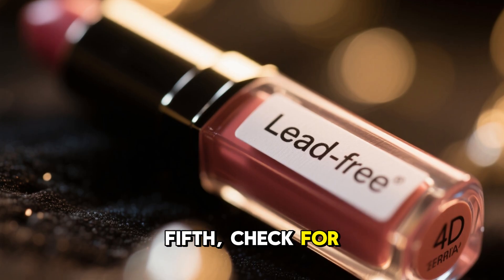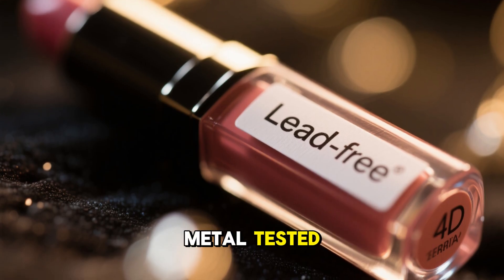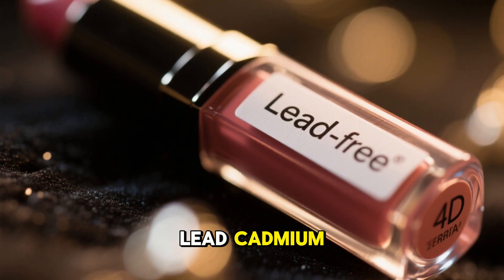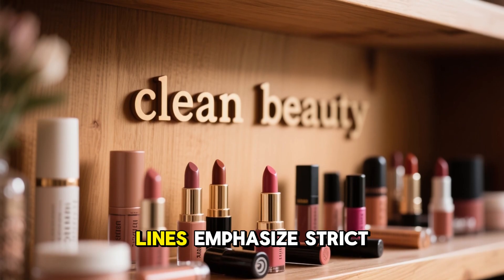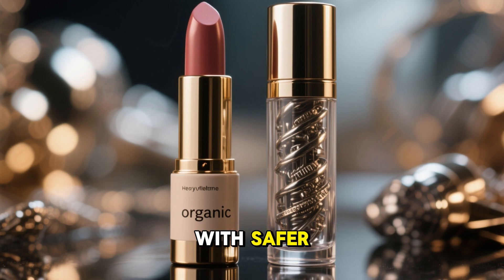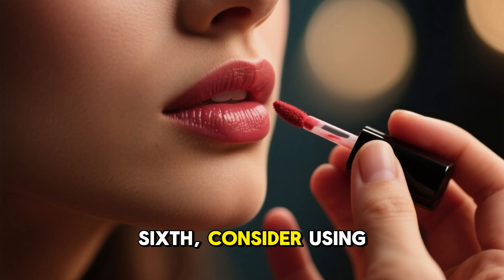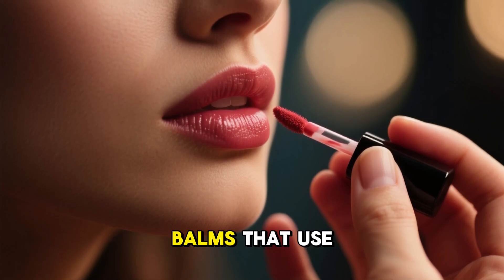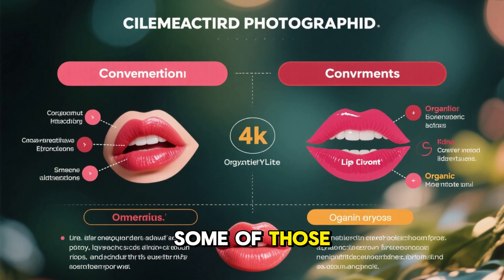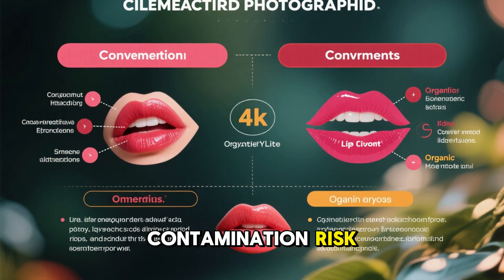Fifth, check for lead-free labels or brands specifically marketed as heavy-metal-tested, with safe pigments or mineral cosmetics tested for lead and cadmium. Some indie or niche clean beauty lines emphasize strict screening. Some also replace heavy-metal-bearing pigments with safer organic or synthetic alternatives. Sixth, consider using lip stains or tinted balms that use synthetic colorants rather than heavy mineral pigments. Some of those avoid mineral oxides altogether and rely on organic dyes with lower contamination risk.